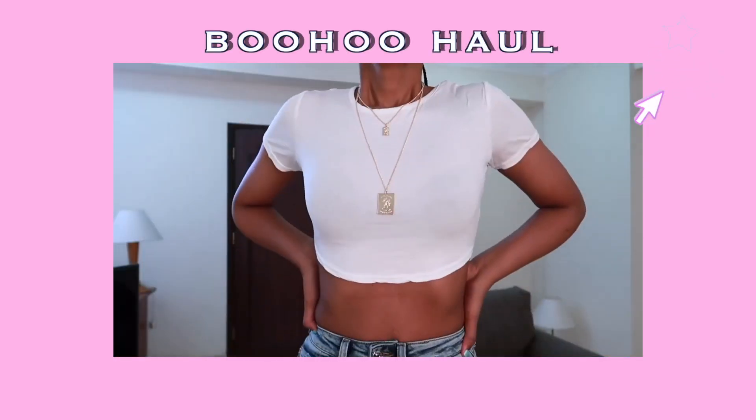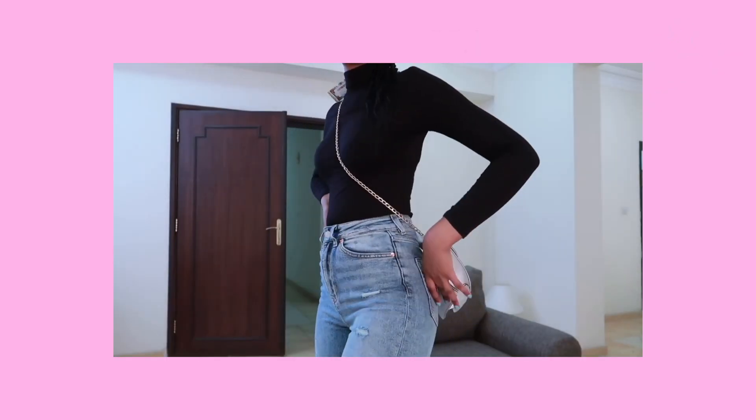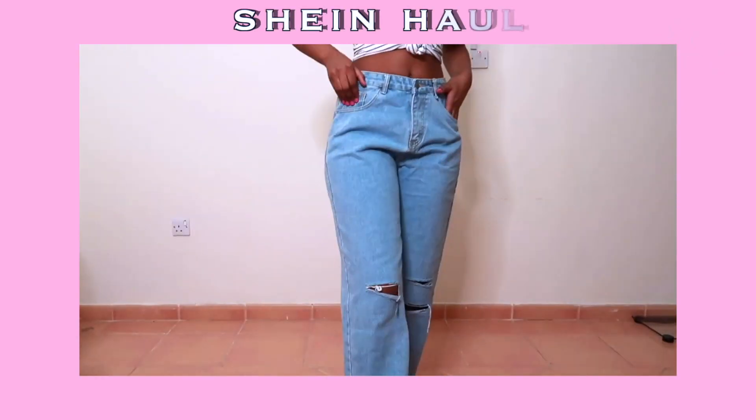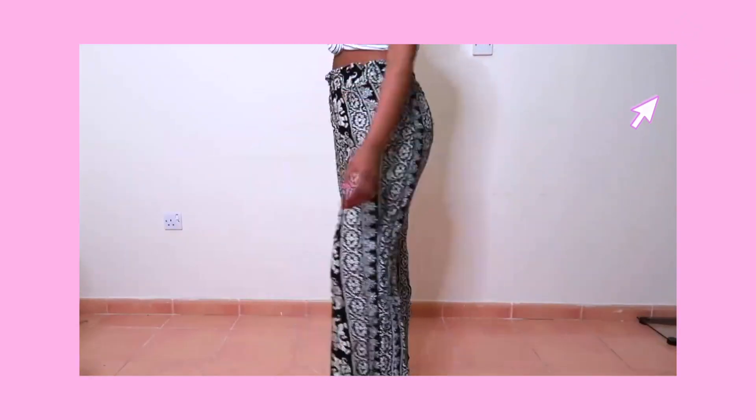Hey everybody, thanks for clicking on this video and I hope you enjoy it. As you can tell from the title, this is a Misguided haul. If you're interested in other clothing hauls, make sure to click the information bar on the screen.